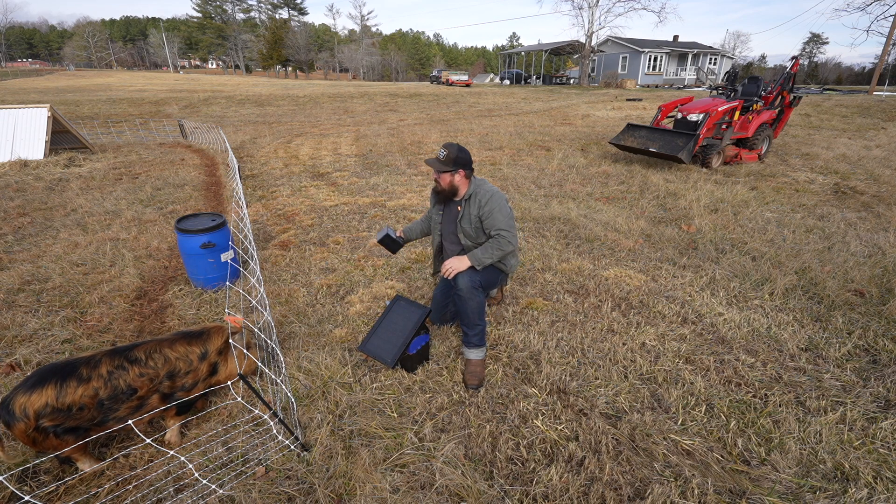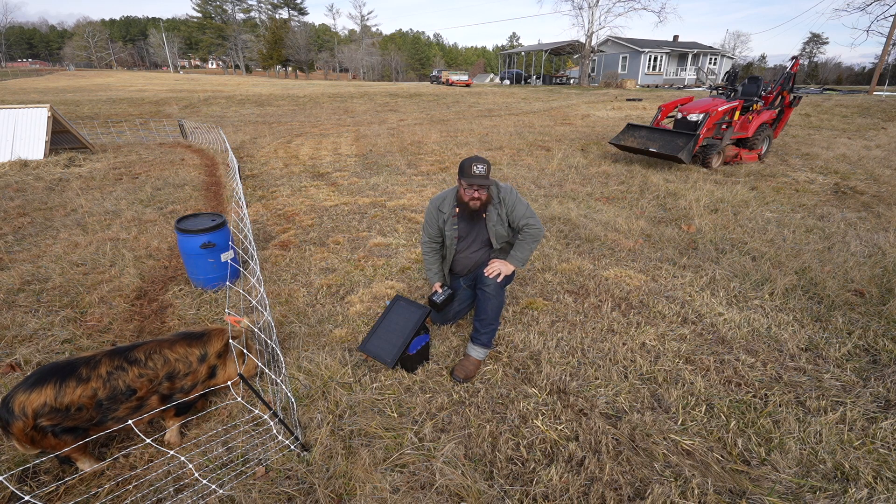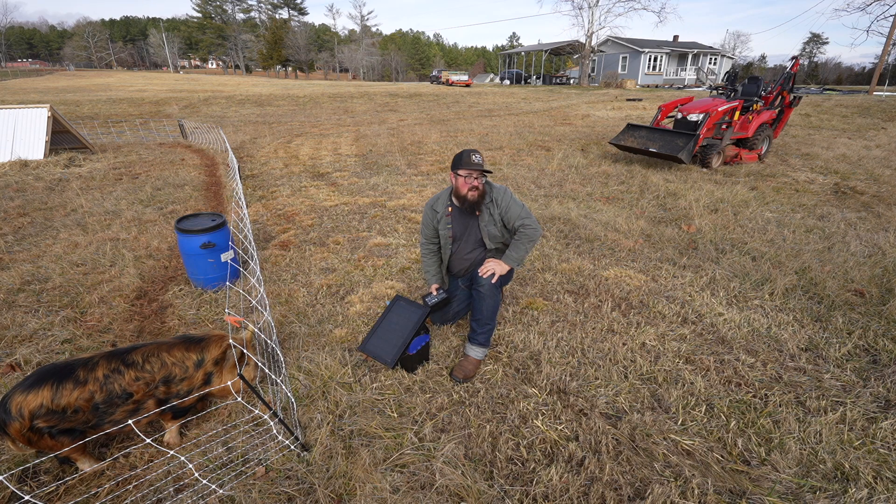While I'm here, I'm going to check their water, make sure it's good, and then I'm going to move on to the other energizer and grab their feed.